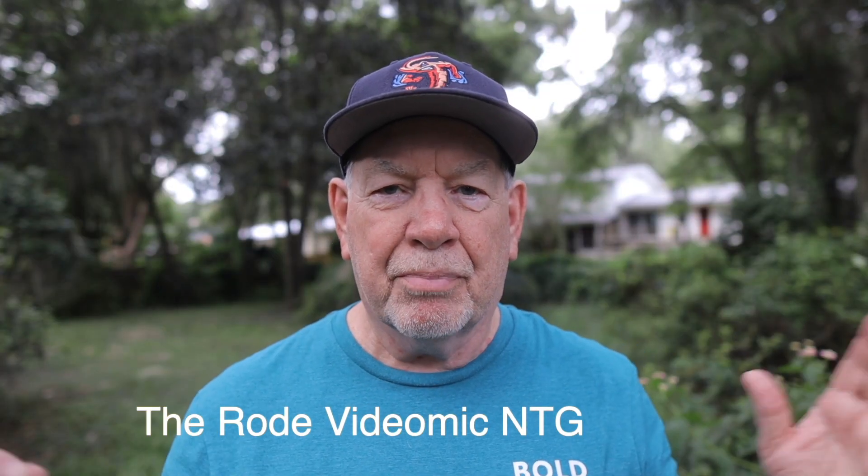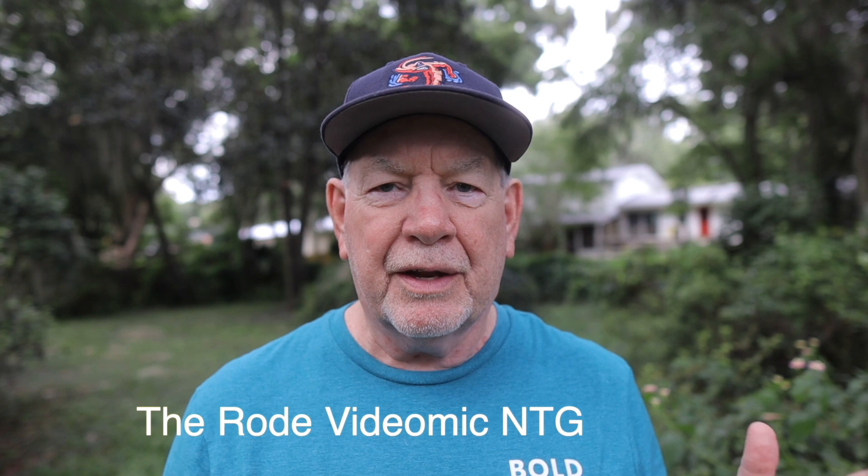I'm outside now with the Rode Video Mic NTG, and there's a slight breeze blowing, so you may be able to hear that noise in the microphone. I don't have any filters on, and I don't have a foam windscreen or any other wind protection on the microphone at this time. This is the first test, and then we'll compare it with the foam windscreen and then with the furry windscreen. The wind is really kicking up a little bit, so you'll probably hear some wind noise.